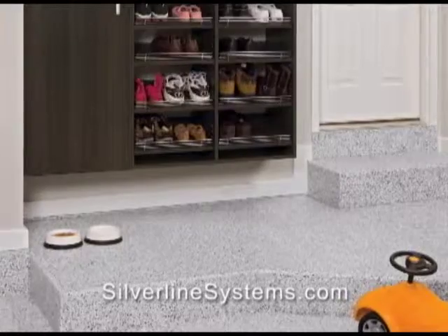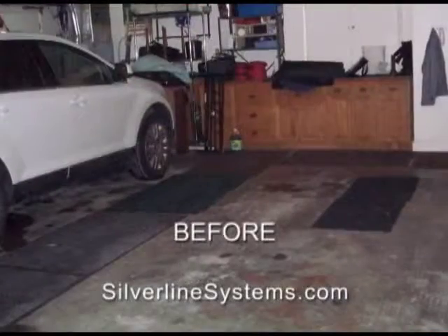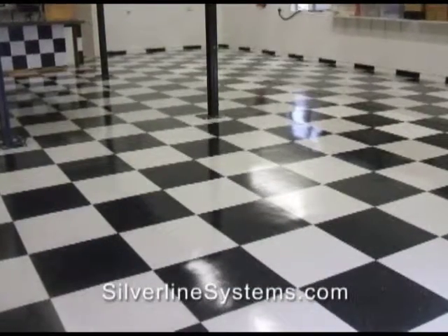Finish your garage with Silverline concrete coating systems. They're versatile, elegant, economic, easy to clean and resistant to oil, gas and chemicals. Customize with a personal touch with logos and designs.